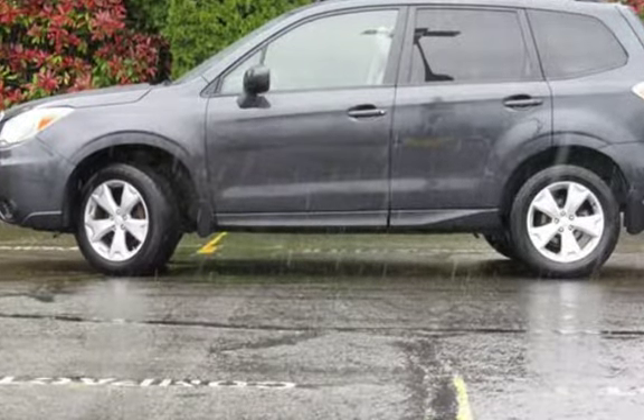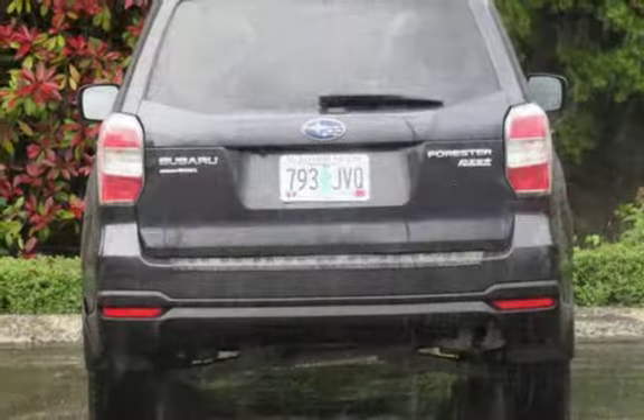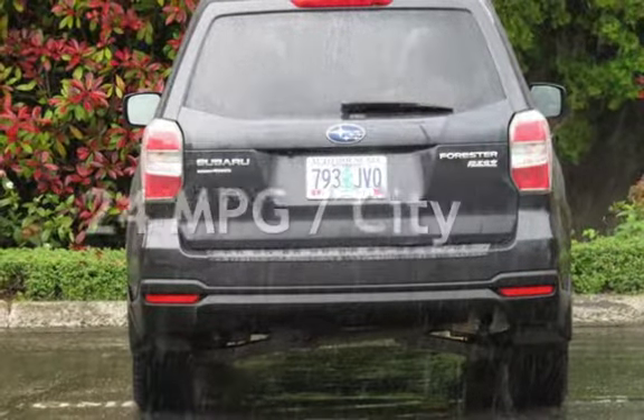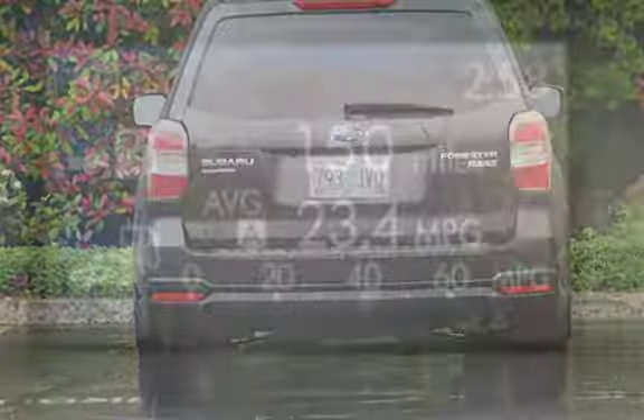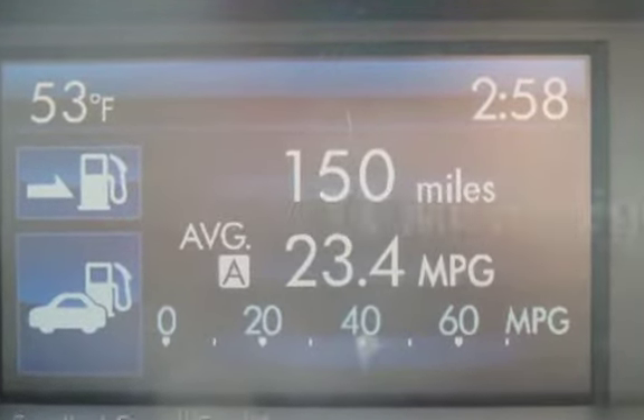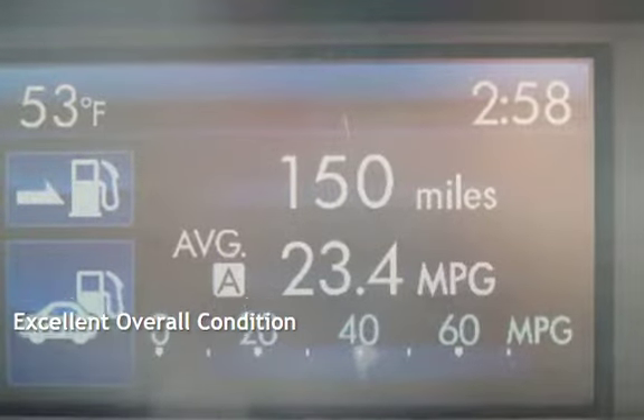This Subaru has less than 109,000 miles on the odometer. Estimated fuel economy for this vehicle is 24 miles per gallon in the city and 32 miles per gallon on the highway. This vehicle is in excellent overall condition.